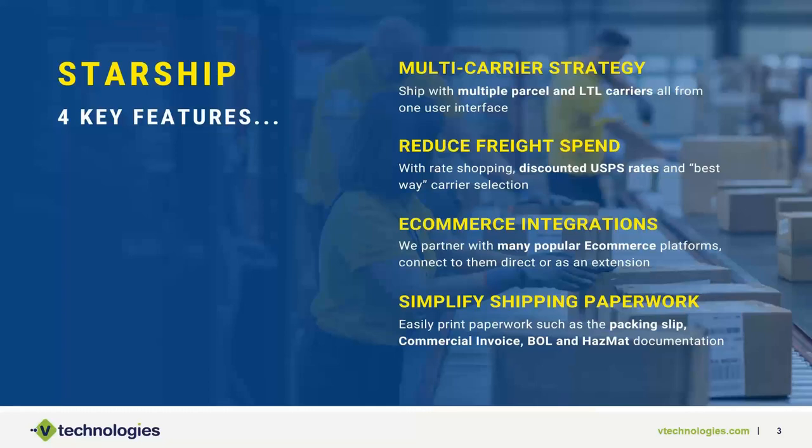Lastly, we look at simplifying the paperwork — a common pain point for a lot of users. Having the front office provide a commercial invoice, bill of lading, and packing slip can get crisscrossed in transit to the back warehouse. Starship simplifies that by having all the shipment details needed, producing shipping labels, commercial invoices for international, bills of lading, and hazardous paperwork — keeping everything together and avoiding errors or carrier penalties.